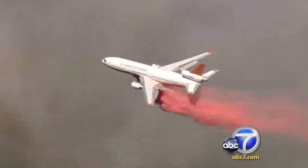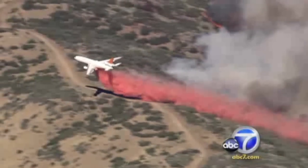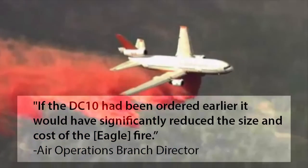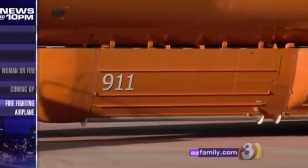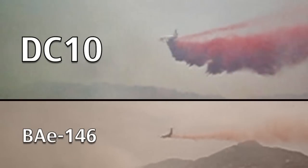They're working very hard, just pounding it with tanker drop after tanker drop to try to stop it. As we come back to live pictures here, trying to stop it as it comes up this ridge line. The DC-10's tanks carry 12,000 gallons of red slurry, and it can lay a fire line nearly a mile long.